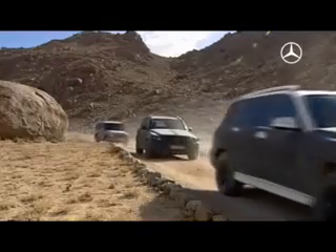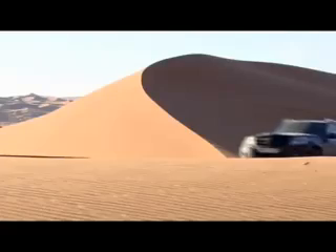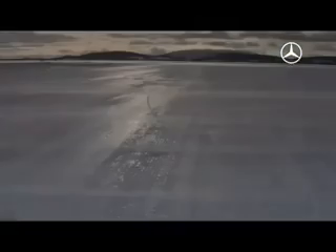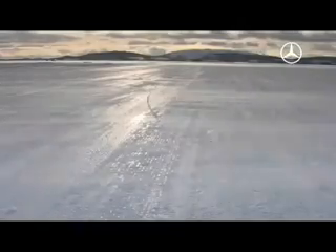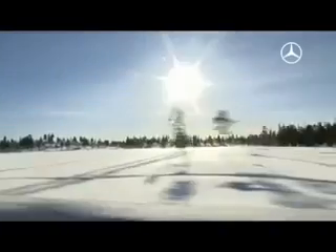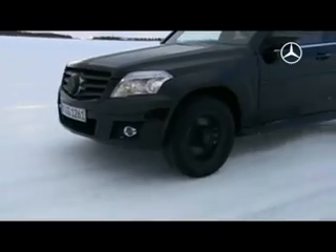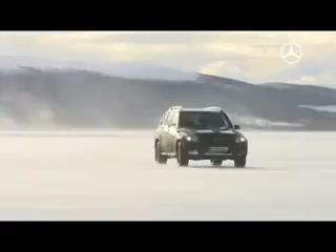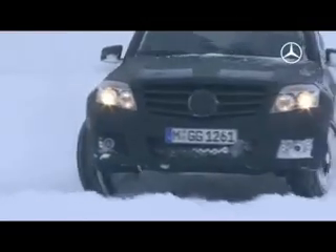From permafrost in the Arctic Circle to Namibia's burning heat — fire and ice — the GLK was forced to prove its worth. In Sweden, at 24 degrees Celsius below zero, ideal conditions for the Mercedes-Benz engineers to put their latest development, the thoroughly camouflaged GLK, through the hardest tests. Here in the Arctic winter, the road conditions can change from snow to ice to open tarmac within a fraction of a second.